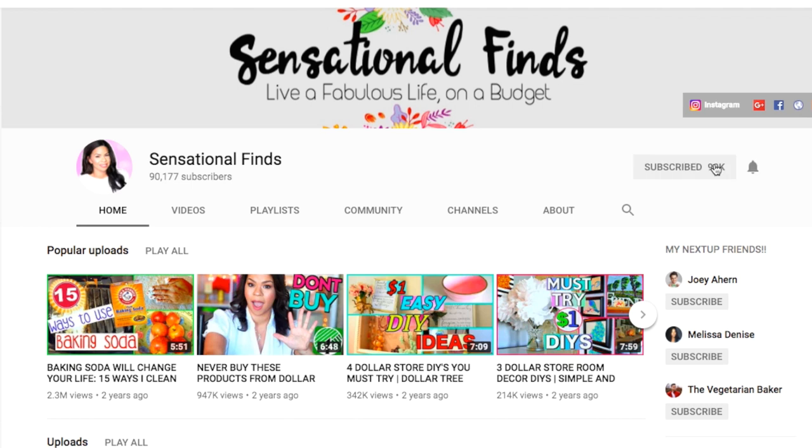If you're into affordable finds or on a budget and you'd like to subscribe, I would love to have you join our YouTube family. Click the subscribe button and that little bell at the bottom will give you notifications every time I upload, because YouTube sometimes doesn't let us know when our favorite people have uploaded.